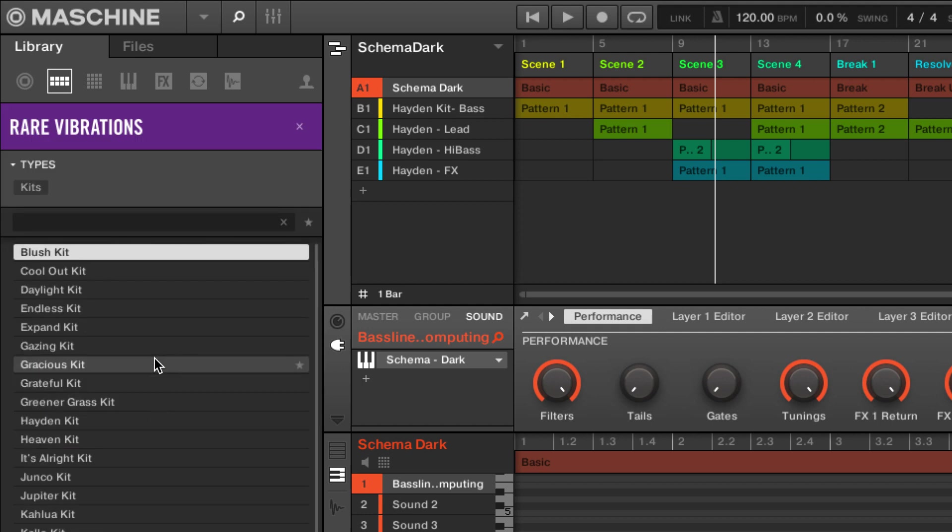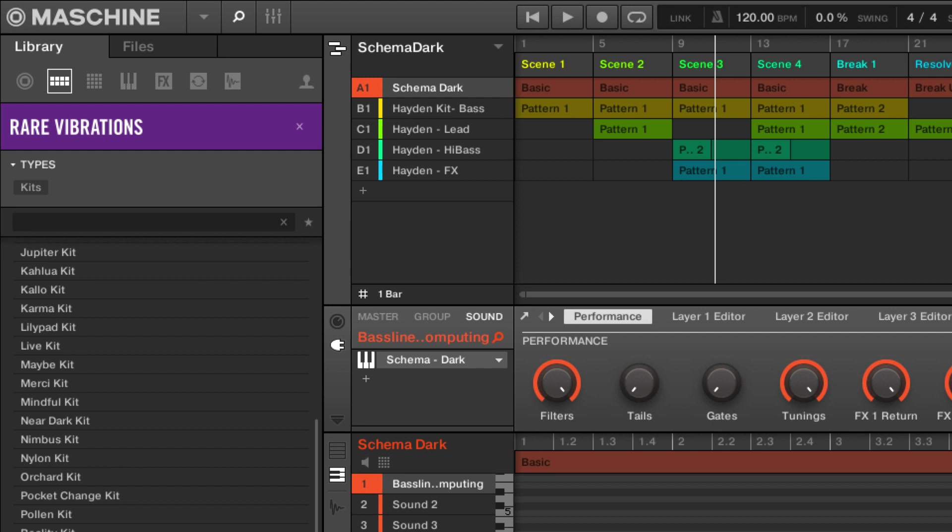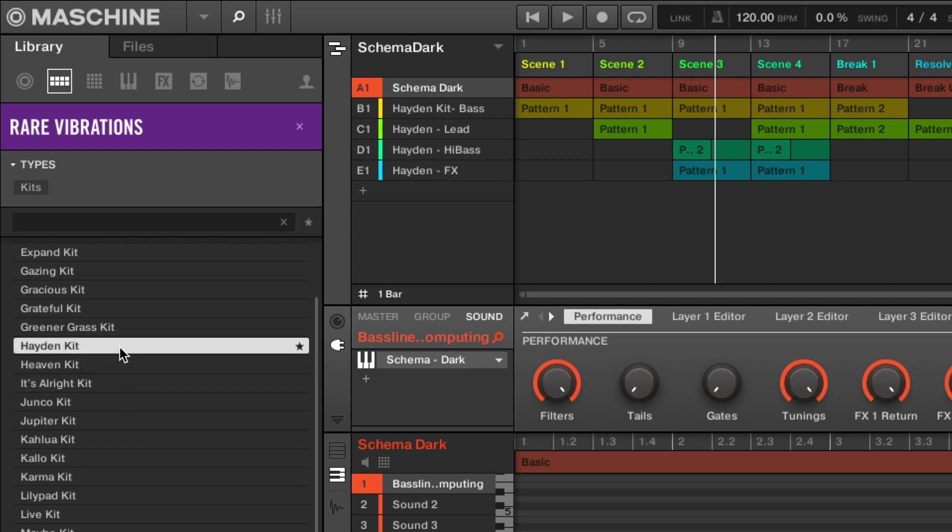And also the Rare Vibrations expansion, which launched earlier this week and sounds like this. And somehow, combining them, I made this.